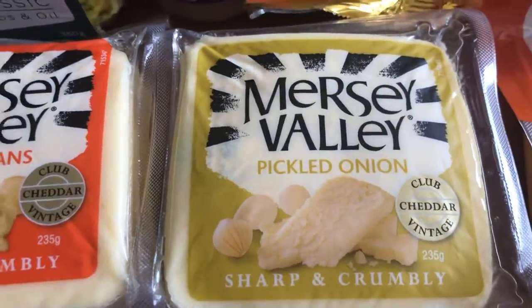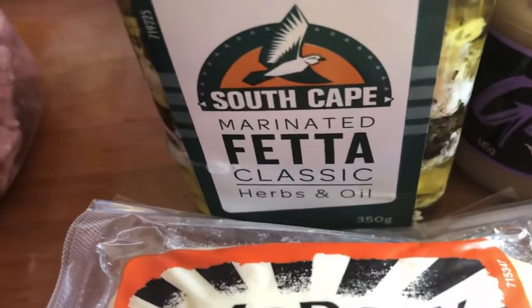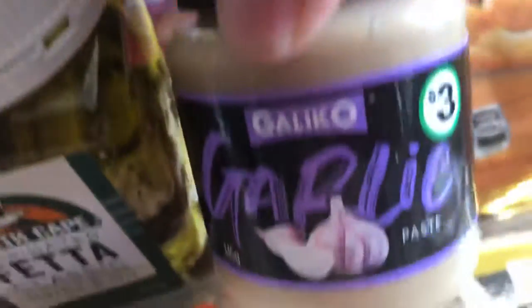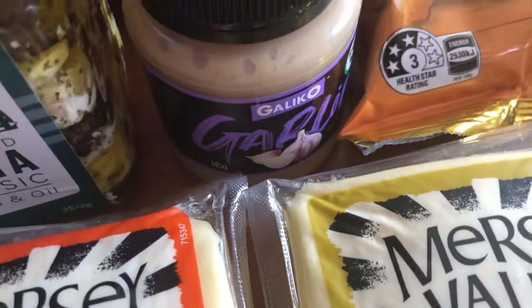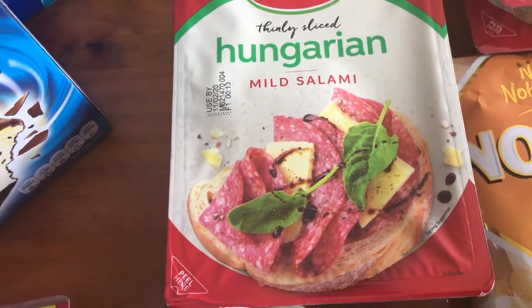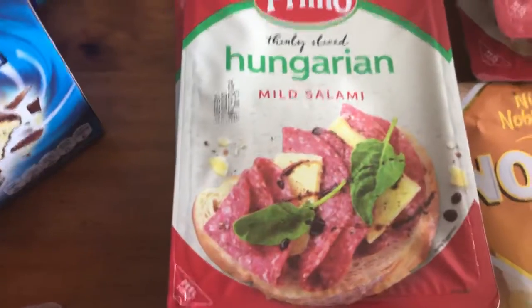That pickled onion one was really, really nice when I got it a couple of weeks back, so I decided to grab some more. The feta is marinated in herbs and oils — that is delicious, I like that throughout my salads. A garlic paste — I like to have that on hand instead of getting the garlic out and having bits and pieces get everywhere.